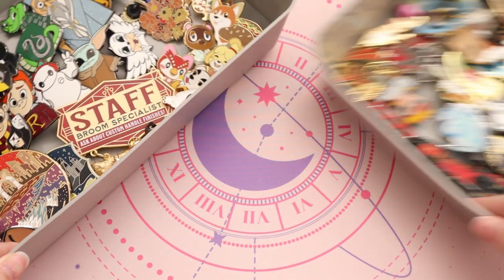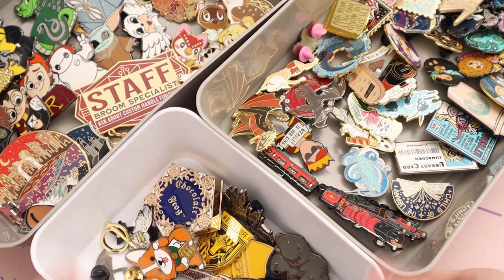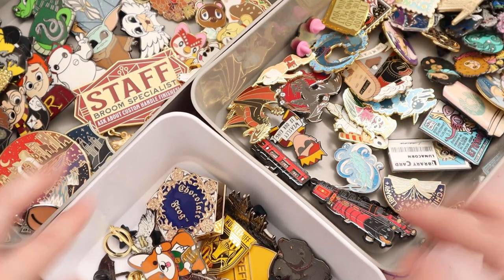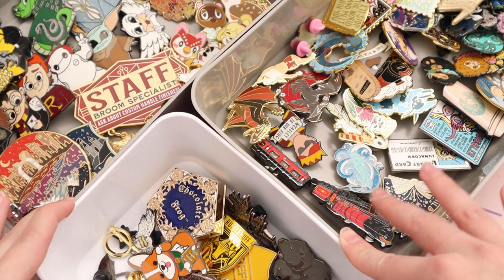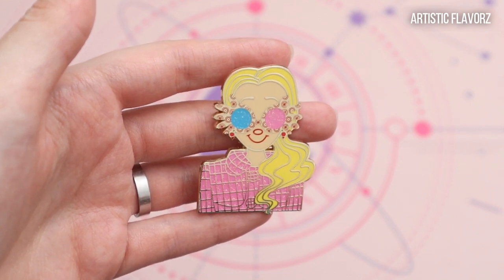In this video I am going to show you all of my enamel pin collection and I am gonna group them together by where I got them from. First I want to start with Artistic Flavors — they have a special place in my heart because they're the ones where I got my first pin from.